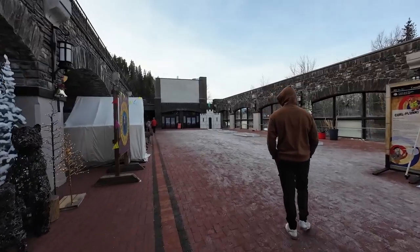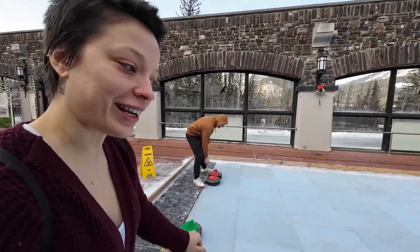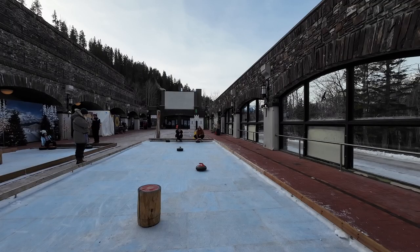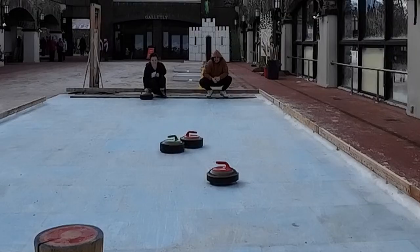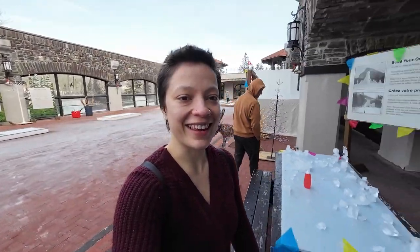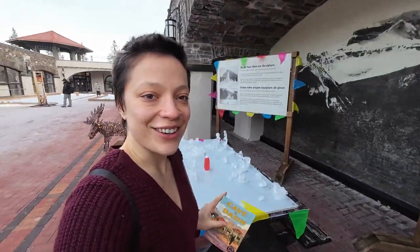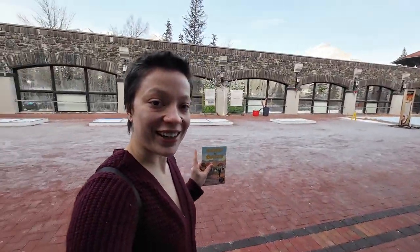This used to be a hot spring pool — we used to have the pool here, but now they've changed that all around. And we are gonna try curling. They've got so many cute things here, like build your own ice sculpture. You've got to try the curling, which we just did. There's hockey in a box.